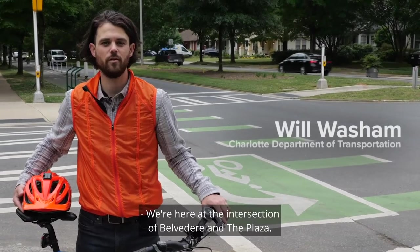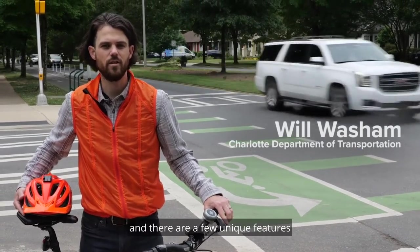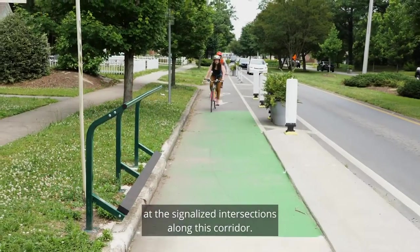We're here at the intersection of Belvedere and the Plaza. On the Plaza we have a separated bike lane, and there are a few unique features at the signalized intersections along this corridor.